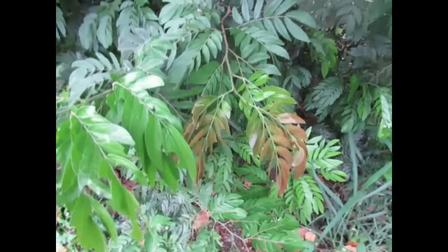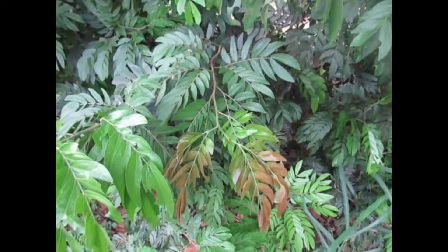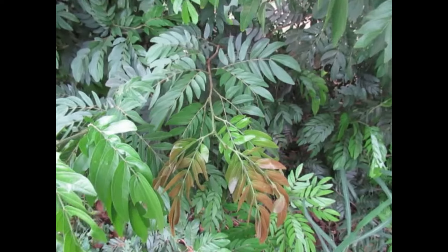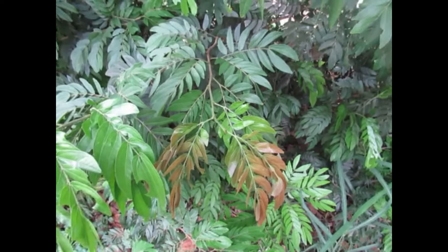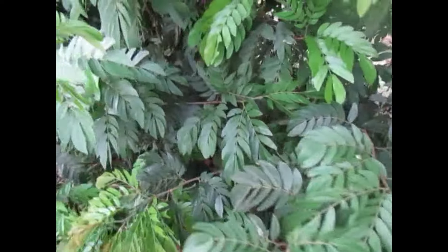So why do we have new growth that turns this color? When new growth comes out, the chloroplasts in the stems of the plant may not be mature enough to make chlorophyll, the green pigment that we're used to. So the plant sends in its backup team.